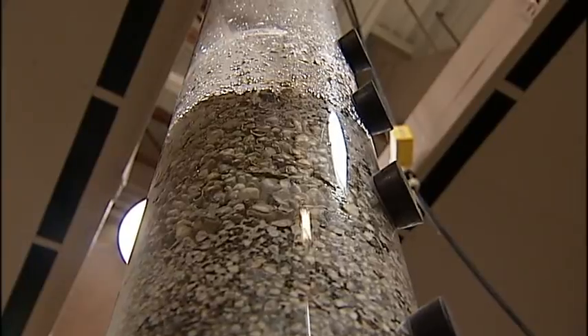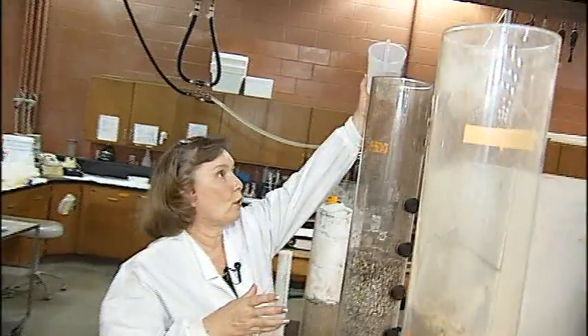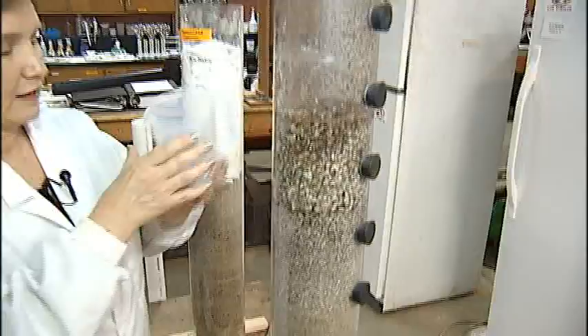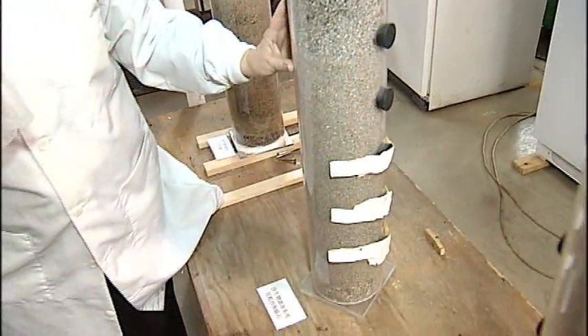Bioreactor filter technology has actually been around for more than a century — that's when farmers used it. What we do is we pour wastewater into the system and it flows down through the sand, and microbes that colonize the surface of the grains of sand remove the pollutants.